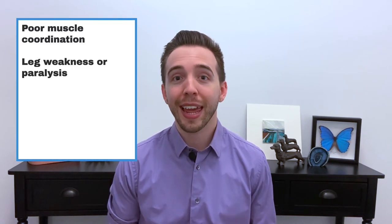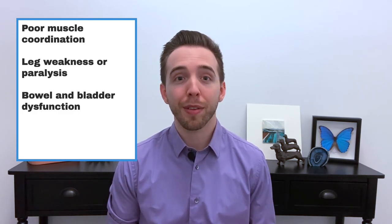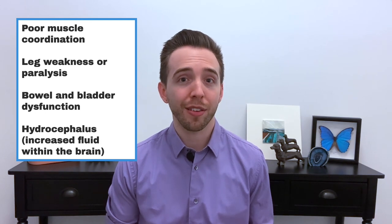Spina bifida is the most common but least severe, so the baby may not have any symptoms. But as severity increases, examples of symptoms include poor muscle coordination, leg weakness or paralysis, problems with controlling their bowels and bladder, and increased fluid in the skull. Neural tube defects occur early in fetal development, and many people don't even know they're pregnant at that time. This is why it's recommended to start folic acid supplements before becoming pregnant and throughout pregnancy.